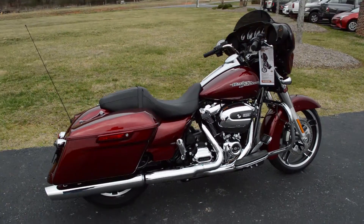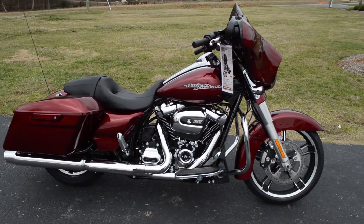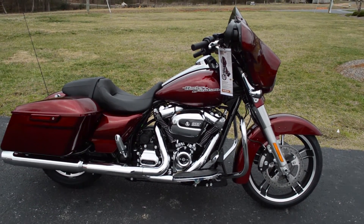Awesome ride. If you haven't experienced the new suspension and the new power from the Milwaukee 8, you've got to come on down for a test ride right here at Cox's Harley-Davidson, where every day is demo day.